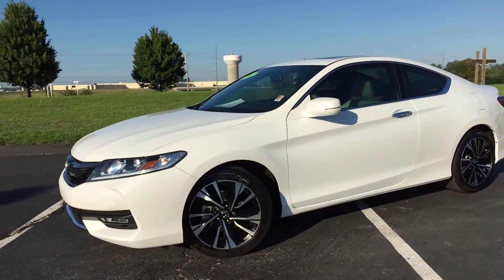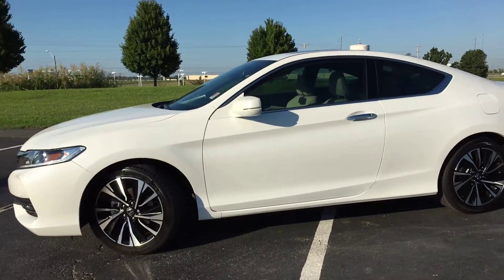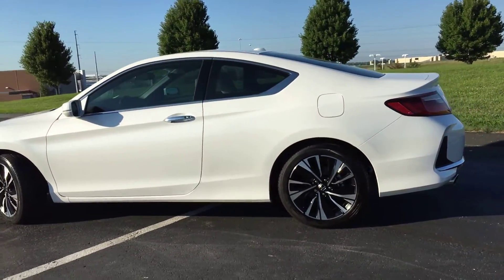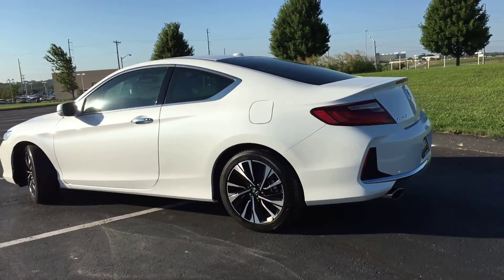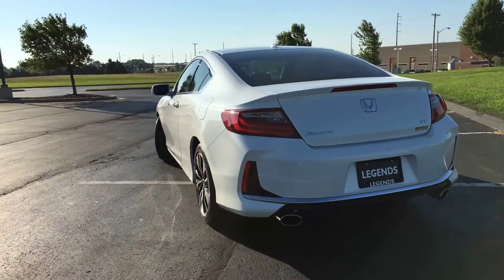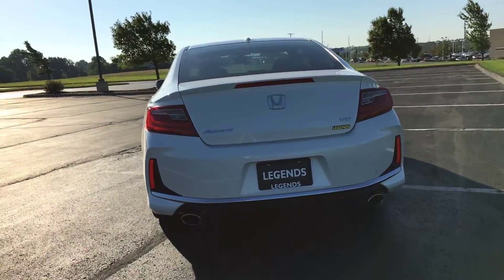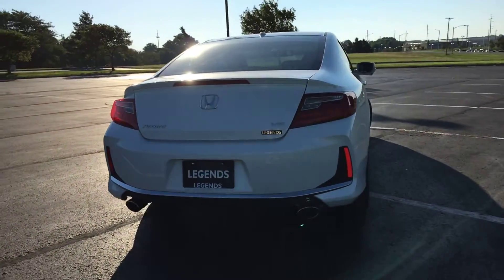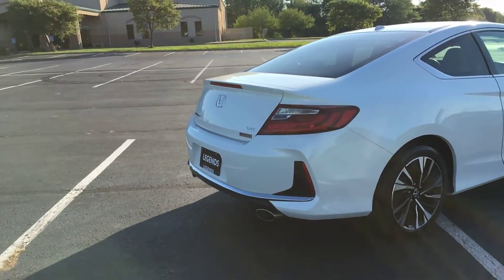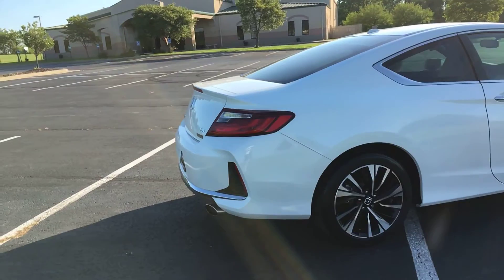Here's a very nice unit to add to our pre-owned inventory at Legends Toyota of Kansas City. This is a 2016 Honda Accord — a V6 Coupe in the EXL trim package. This car is still in like-new condition; I think it has less than 10,000 miles on it by a long shot. It's got that pearl exterior with a two-tone black and ivory interior.